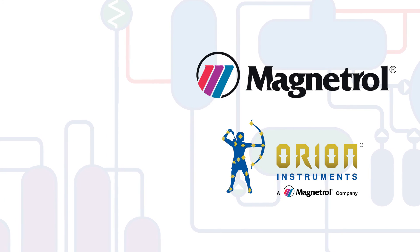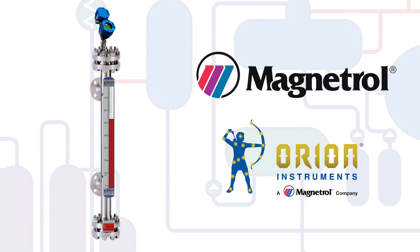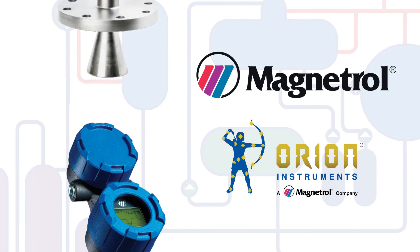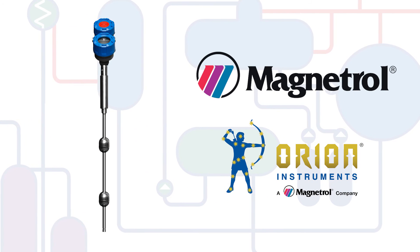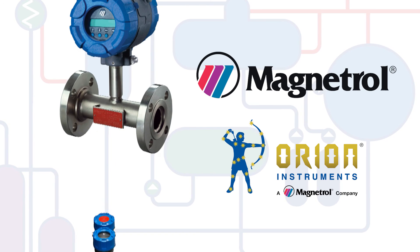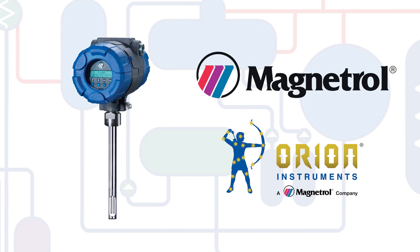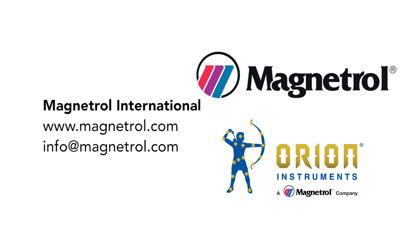Since 1932, Magnetrol International has been a strategic partner and provider of best-in-class level and flow instrumentation to process industries. Our knowledge and expertise in the application of high-performance level and flow technologies for power generation help our customers realize the full benefit of their investment in process systems. Leverage the strength of Magnetrol International and Orion Instruments.